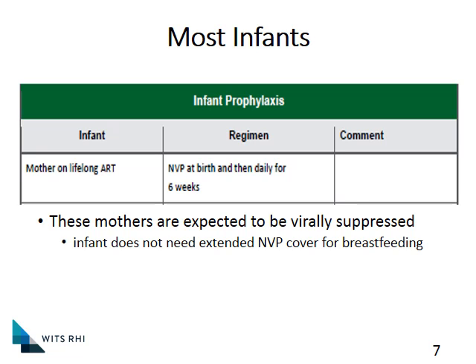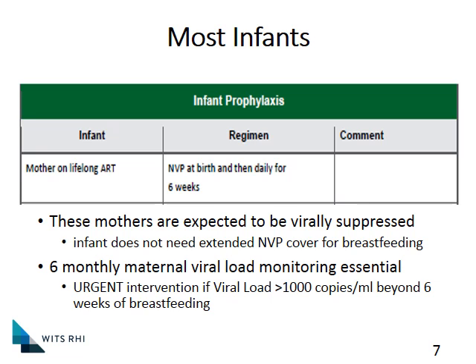The reason why we use Nevirapine at all is in case there was some virus within the genital tract during delivery — and as we've said, that's a very high-risk exposure during labor and delivery. The Nevirapine is purely for post-exposure prophylaxis. It's also important to continue monitoring the viral load if the mom is breastfeeding, to ensure the viral load stays suppressed and the risk to the baby continues to be low.